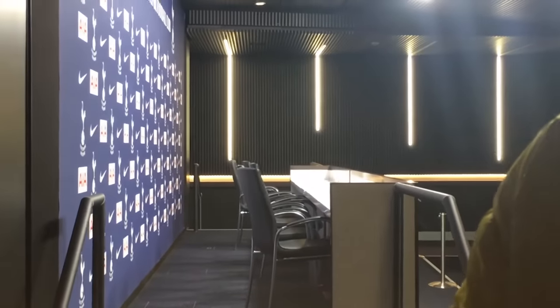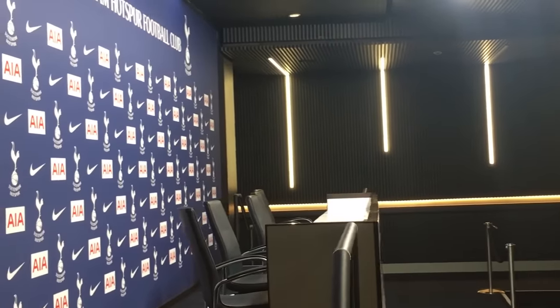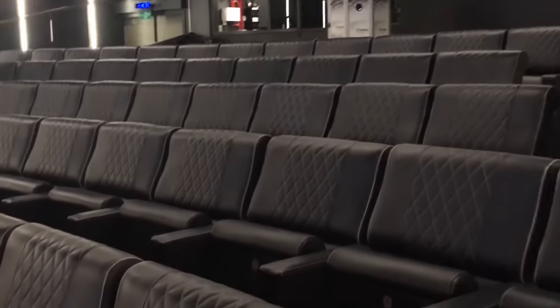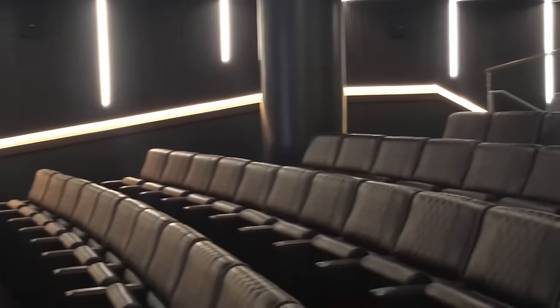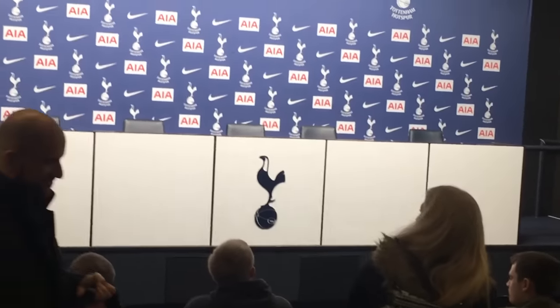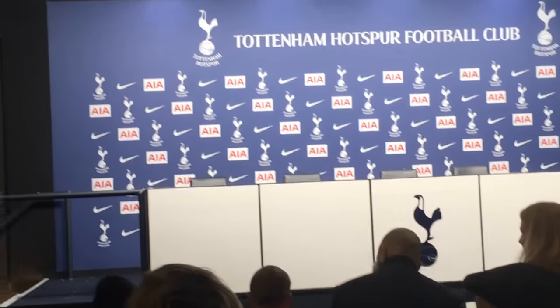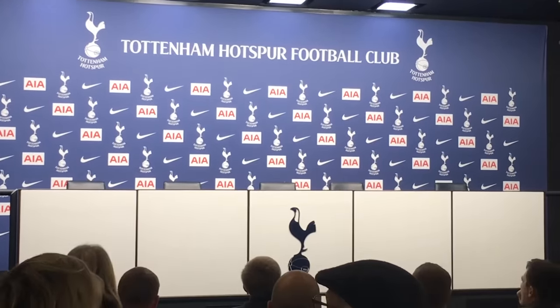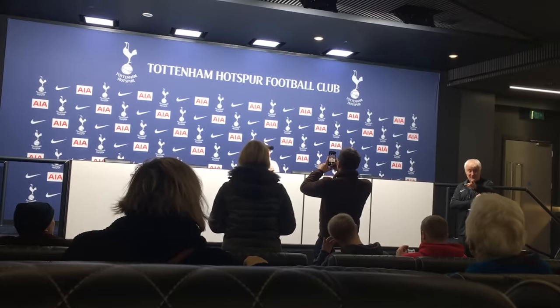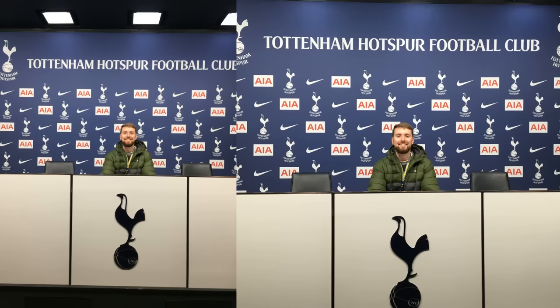For our final stop we are heading into the press room. There are 132 very nice leather seats in here for all the journalists and reporters, and they hold all of their post-match conferences here. For Champions League they still do pre-match conferences here as well. This room is multifunctional — they offer it out for corporate events and it has the capability of becoming a cinema.